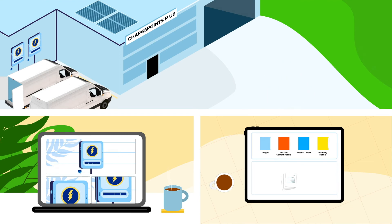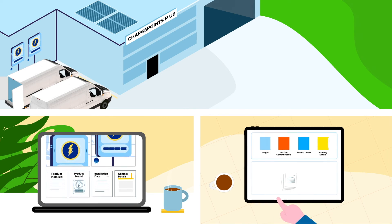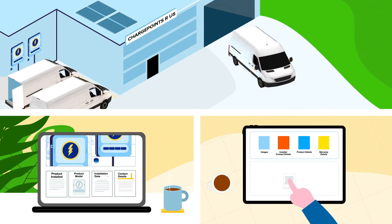Charge point manufacturers can utilise the system to verify and manage their installation partners, ensuring conformity across the board. Proof of install can be accessed quickly, showing photographic evidence of your product in situ with all the supporting documentation.